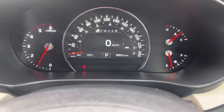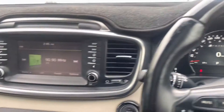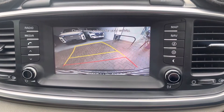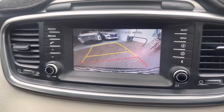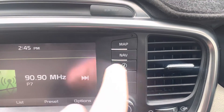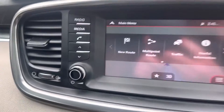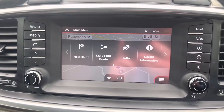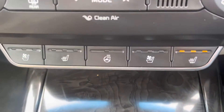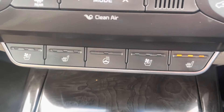The car has only done 69 and a half thousand k's, and like I said, it's in immaculate condition. So that's your reverse camera. You've also got sat nav, which is factory fitted, along with Bluetooth. You've even got heated seats and air conditioning seats, as well as a heated steering wheel — great for the cold weather, especially this winter.